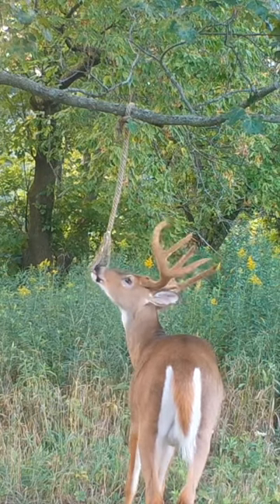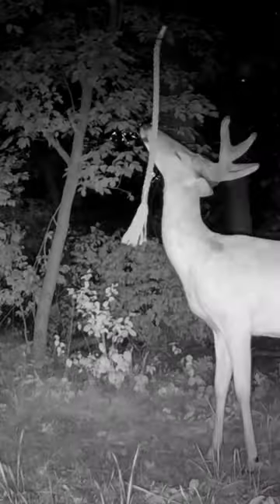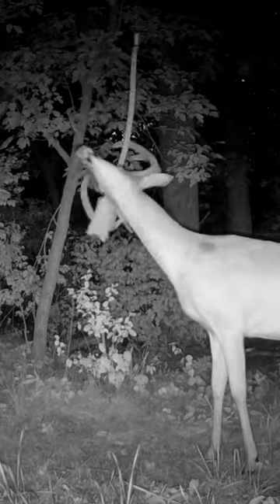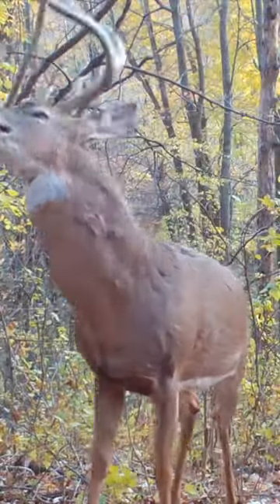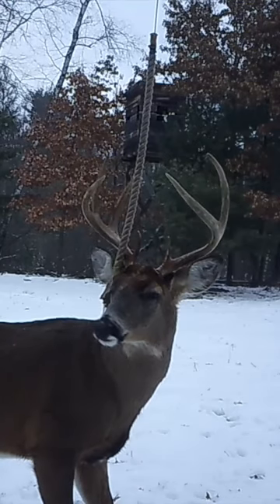What we're doing is taking what deer naturally do every day — that's scent communication — and putting it in a spot that can be used over and over again, so that we can use cameras to inventory and know the deer living in the area, or in this case help place for a shot out of a blind or a tree stand.